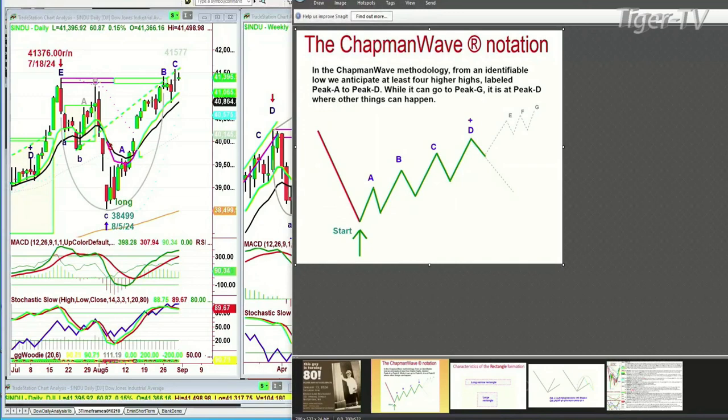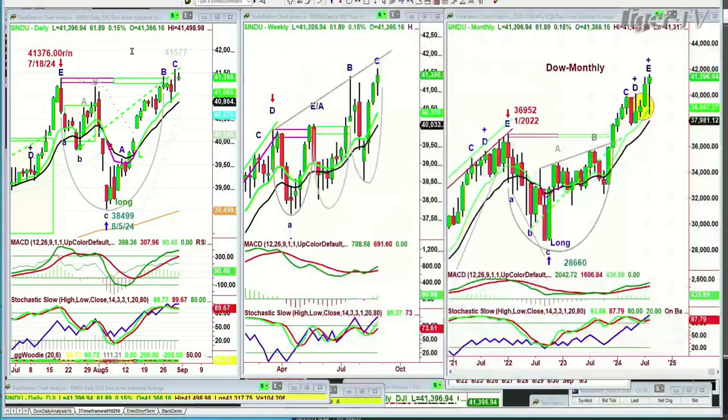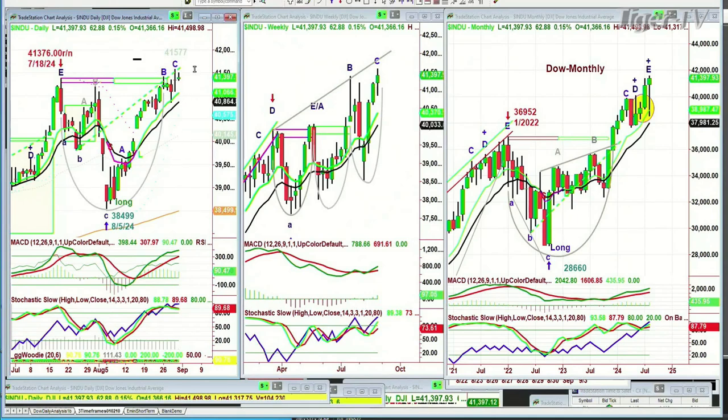Where are we in the Dow? We're in leg C. All day, this 41,577 high is considered leg C, even though right now it looks like a peak. But it's a daily chart — you always have to wait for the close. Sometimes you have to wait for the close on the very start of the next bar because it can extend that move.